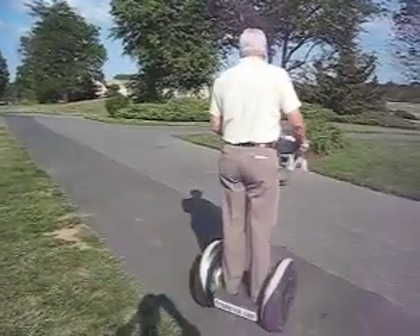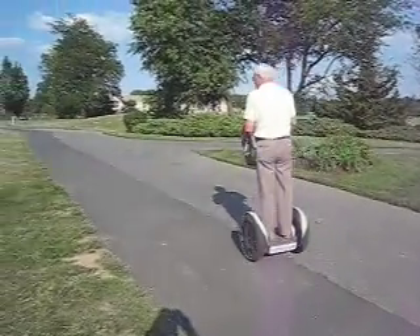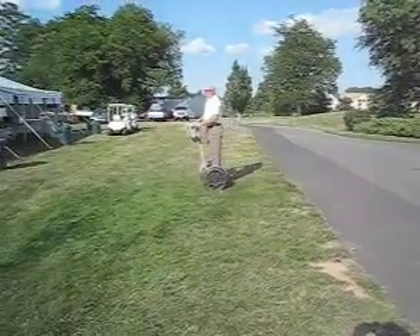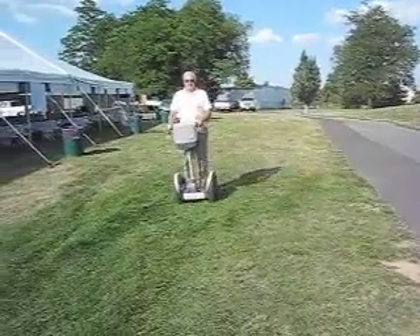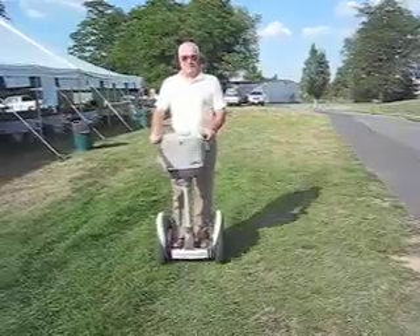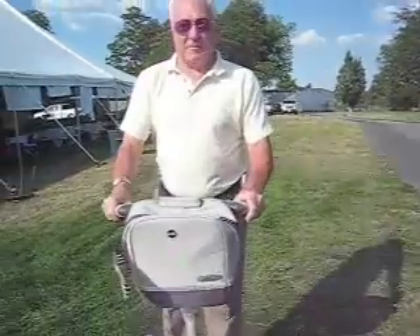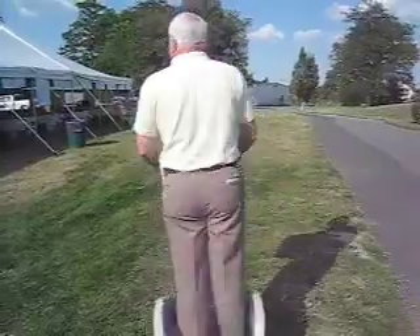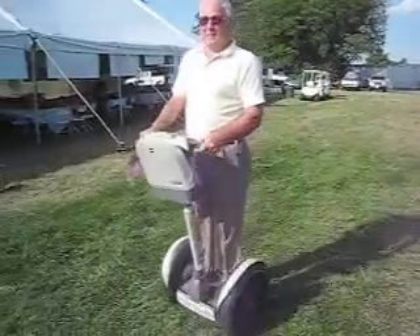This gentleman just learned how to drive the Segway. Now come on back this way — right on back to the camera here. Look how smooth. Now do your 360, right on around the circle. Look at that. Just like he's been doing it forever.